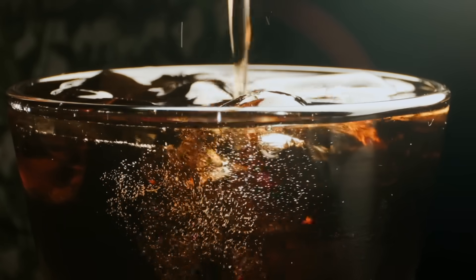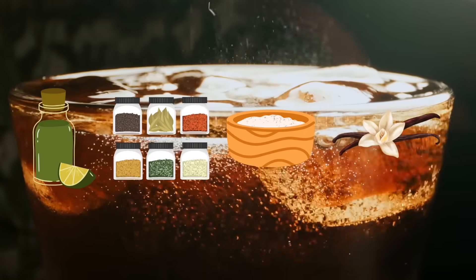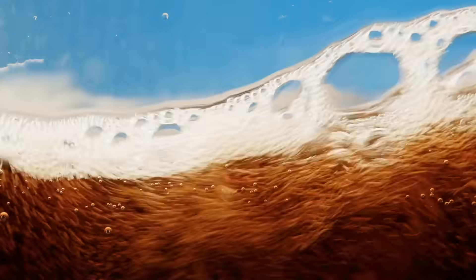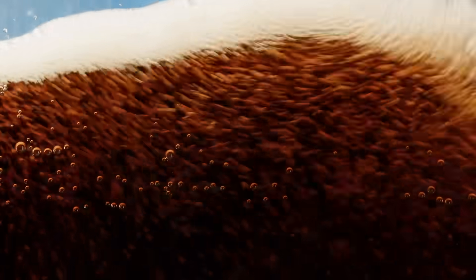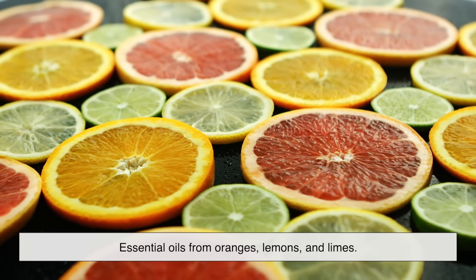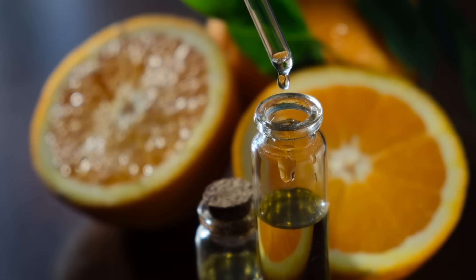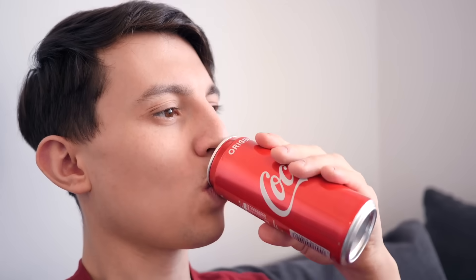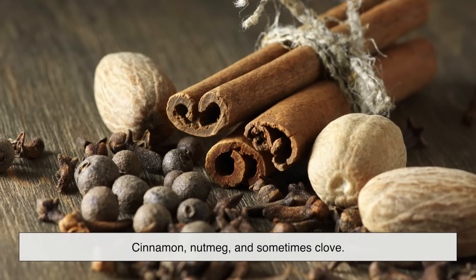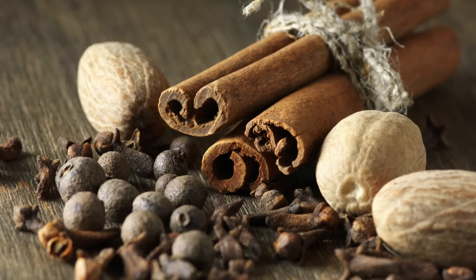Cola flavor is actually a carefully blended mixture of several ingredients that, when combined, produce that uniquely recognizable taste. At its core, cola is a combination of citrus oils, spice notes, sweeteners, and vanilla — it's less like a single flavor and more like a well-balanced recipe. Most colas contain essential oils from oranges, lemons, and limes. Not the juice, just the oil from the peels. This adds brightness and gives cola its slightly zesty undertone. Then come the spices — think cinnamon, nutmeg, and sometimes clove. These give the flavor its warmth and depth, making cola feel cozy and familiar, almost like a spiced dessert in a glass.